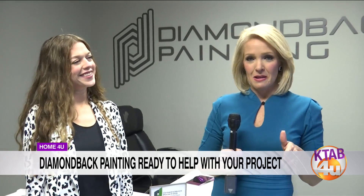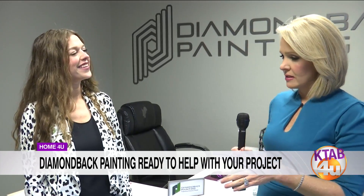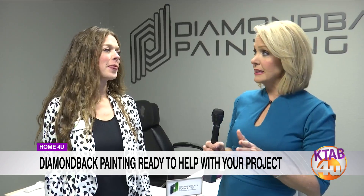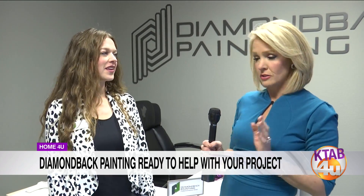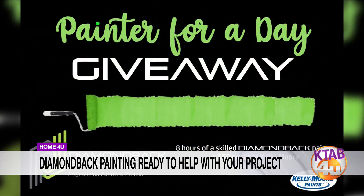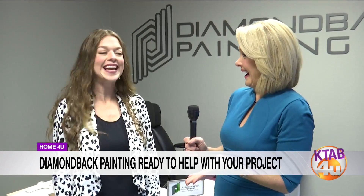Today I am with Melanie Unger with Diamondback Painting. A lot of us think, look at this room, it really needs a little TLC, but where do I start? That's way too big, or I just don't have time. You guys have had a contest going on BCH — Big Country Home Page — for about six weeks: a Painter for a Day giveaway.